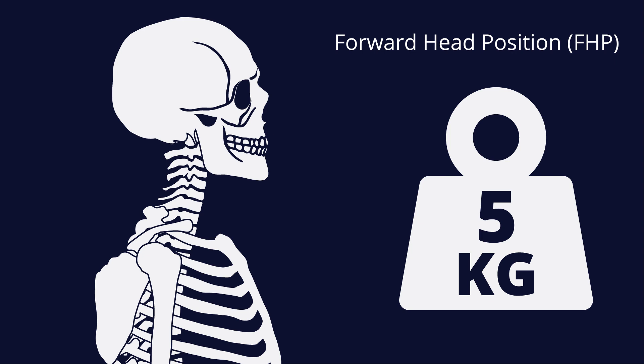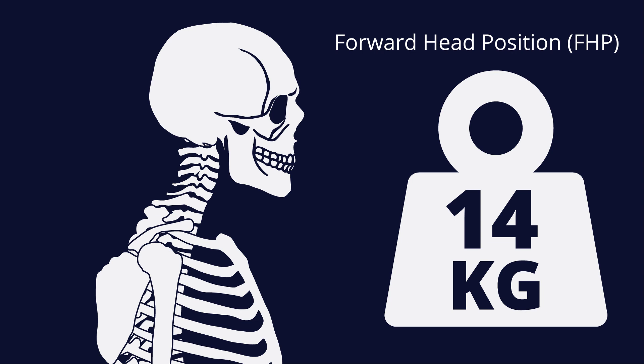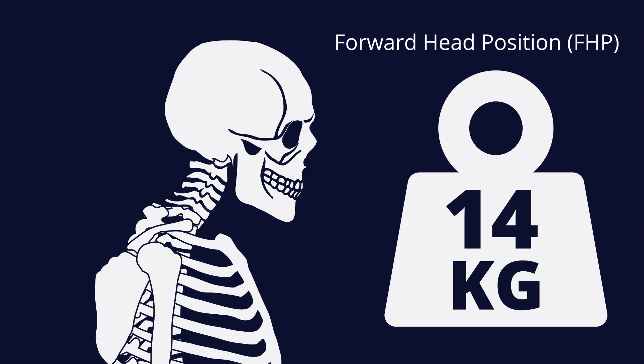The average human head weighs about 5 kilograms, or 11 pounds — approximately 8% of your total weight. If your posture is good, your spine can easily absorb that weight. However, if your head is too far forward by just 1 inch, this can place an extra 7 to 14 kilograms of tension on the muscles in the back of your neck. If you habitually adopt this posture, you may well end up developing hyperkyphosis.